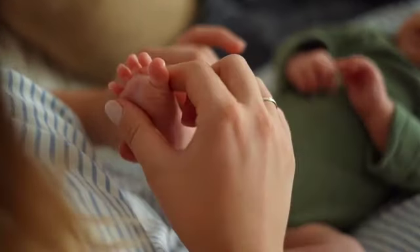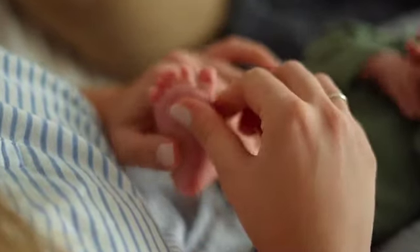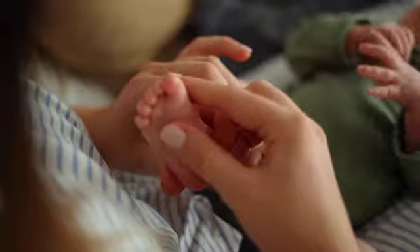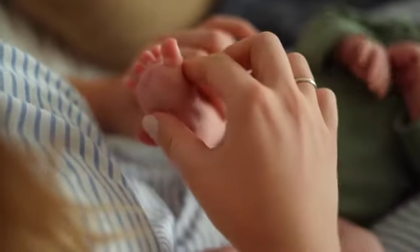During delivery, the midwife will assist the mother in pushing and the successful birth of the baby. Once the baby is delivered, the midwife will check the baby's vital signs, cut the cord, and start the postpartum care.